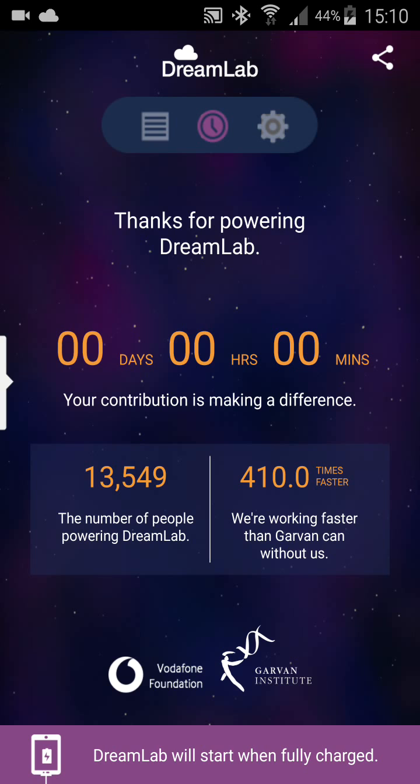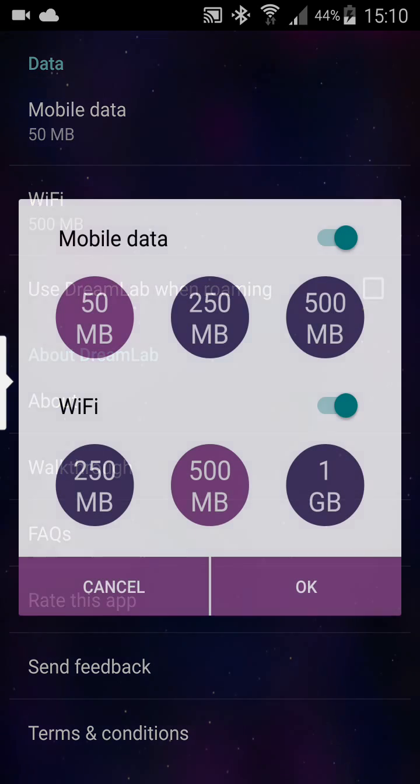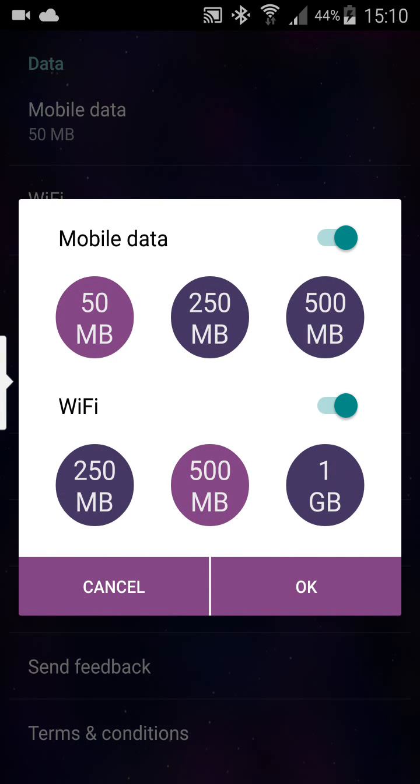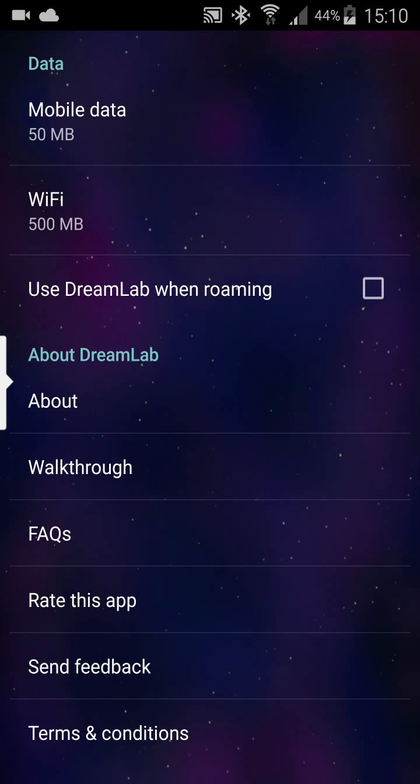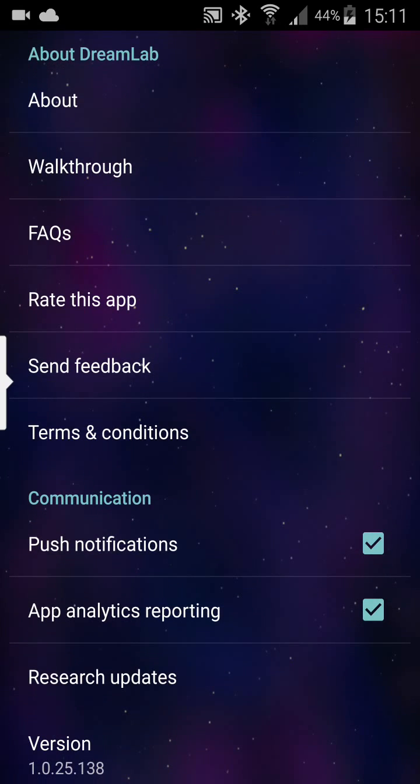This is the software — it's pretty simple to start. There is nothing to set up apart from you can set the mobile data amount you allow it to use, you can disable it entirely, and the Wi-Fi data as well. You can add your name if you like, but it's not important. Of course, you can allow push notifications.